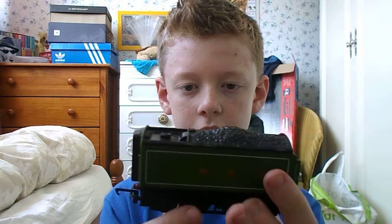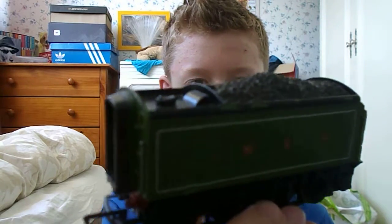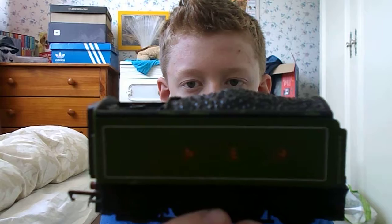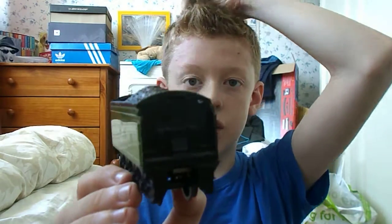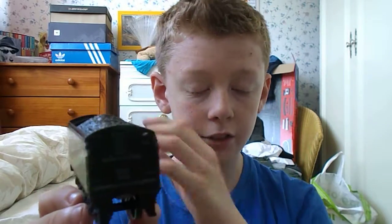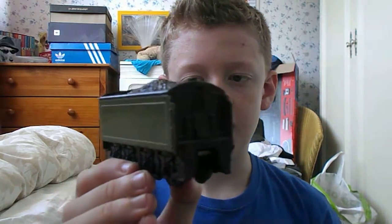Moving on to the tender. The tender is a LNER corridor tender — there is a little door there. When they are doing long runs there would be a driving fireman in the Flying Scotsman cab, and then another one would come through the corridor in the tender, and they would swap over and carry on driving the train. It was a great design by Sir Nigel Gresley.